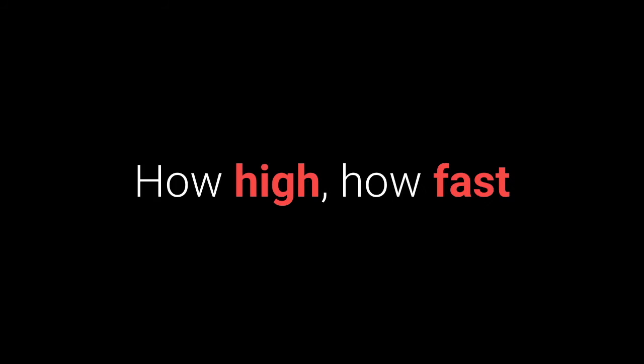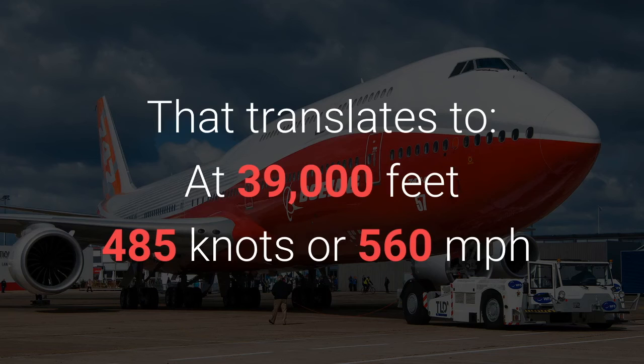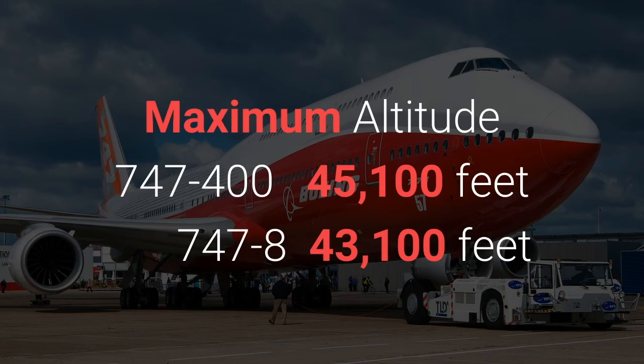Number ten: how high, how fast. The maximum speed of both the 747-400 and the 747-8 is right around 0.90 Mach. Typical cruise speed is right around 0.85 Mach on the 747-400 and slightly faster on the 747-8 at about 0.855 Mach. That translates to, at flight level 390 or 39,000 feet, a speed of 485 knots or 560 miles per hour. The maximum altitude on the 747-400 is 45,100 feet, and on the 747-8 it is 43,100 feet.